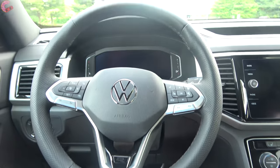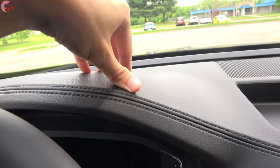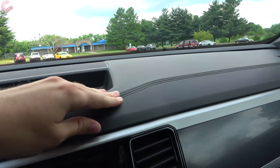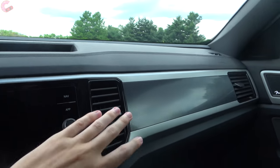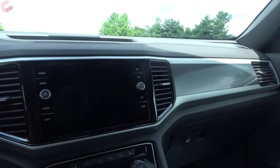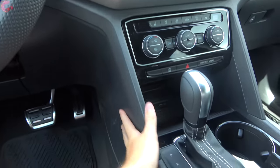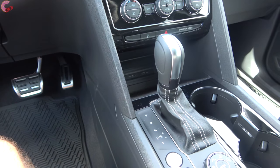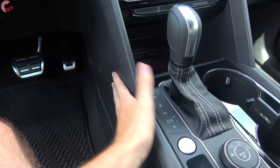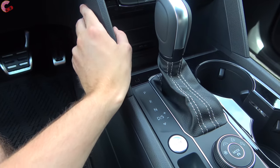Looking around at the cabin materials, they are sufficiently upscale. Across the upper dash there's soft-touch plastic with a double-stitching detail. Moving down to the middle there's more faux carbon fiber with silver trim running all around it. The lower areas are hard-touch plastic, but in typical Volkswagen fashion everything fits together absolutely seamlessly and feels tremendously solid.